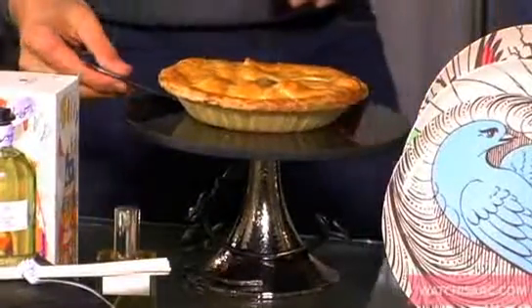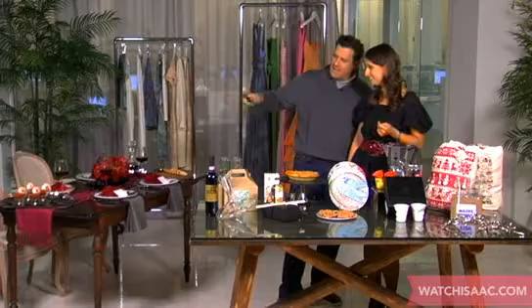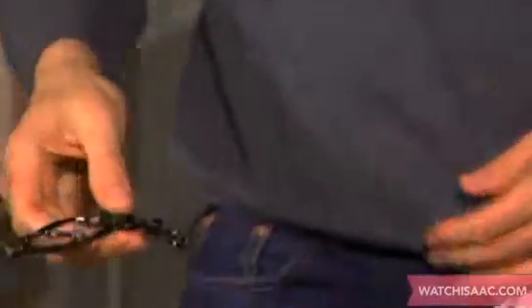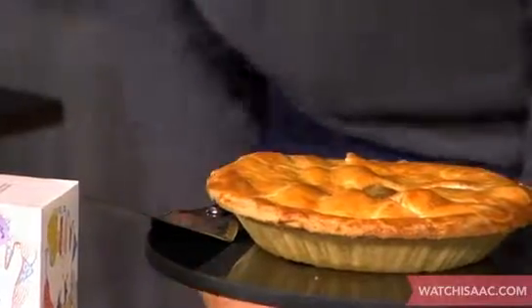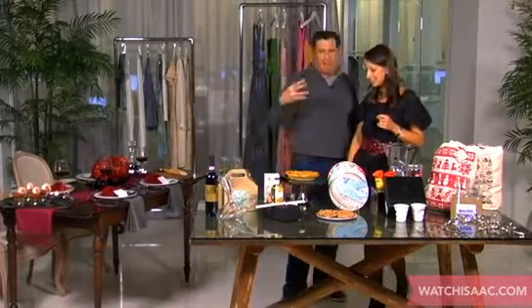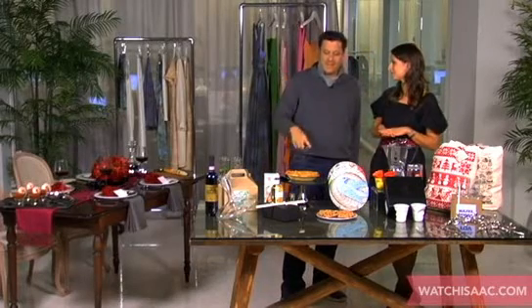The cake stand from Michael Aram — that is really beautiful, quite a conversation piece. I love the hammered metal. It's all handmade too, which is unbelievable. It's kind of like an heirloom piece. The cake stand is really, really pretty. And I like that you put a pie on a cake stand — that is not something I would ever think of doing, but it is quite amusing.